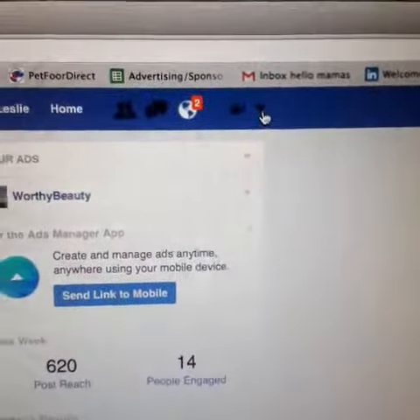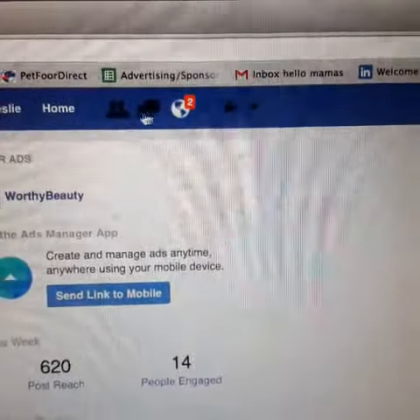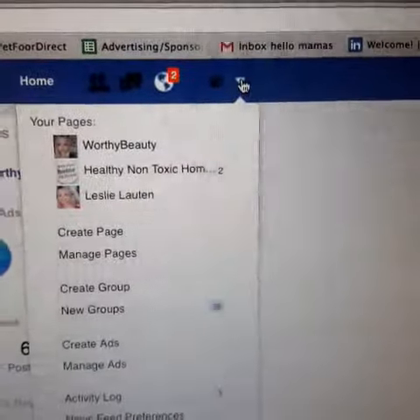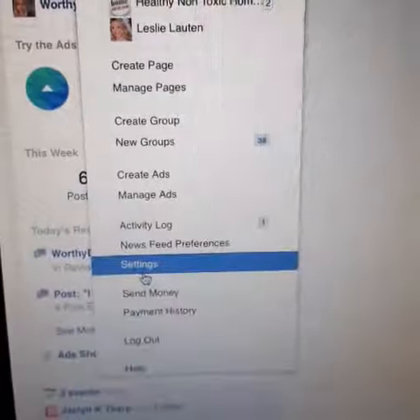Hey gals, I just wanted to do this really, really quick. I know some of you said you were having issues, so you see up here where you get your notifications and then this little drop-down menu will give you all of this and you want to go down to settings.